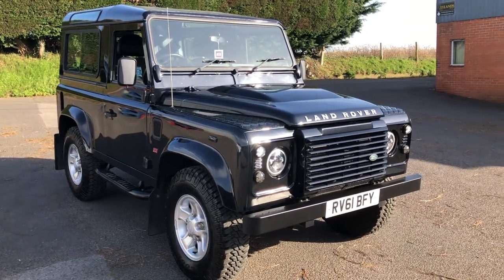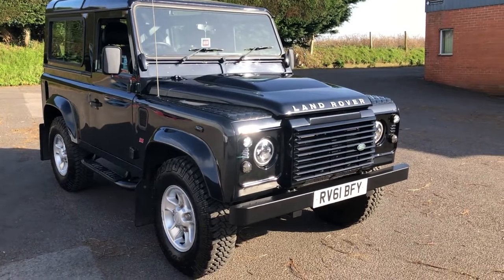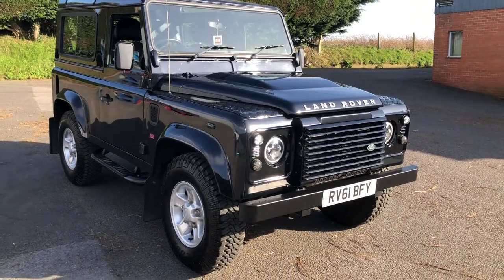Good afternoon and welcome to Rade and Car Sales, Defender Specialist. Today we're looking at this Defender 90 — it's a 90 station wagon.